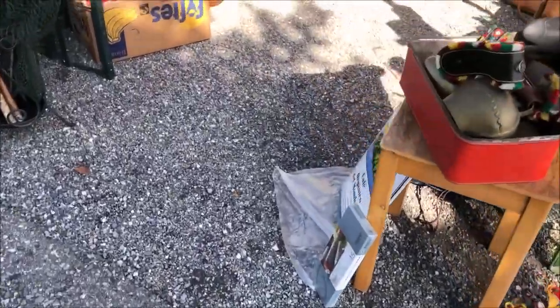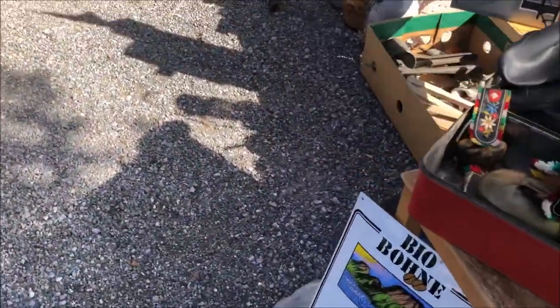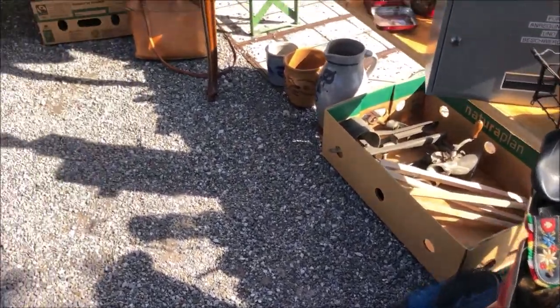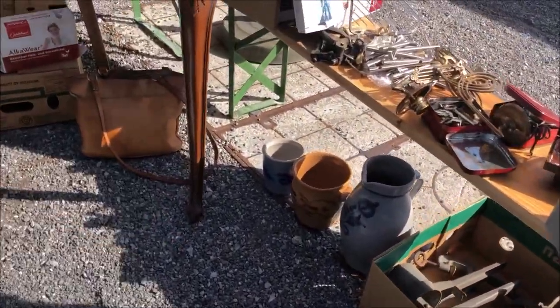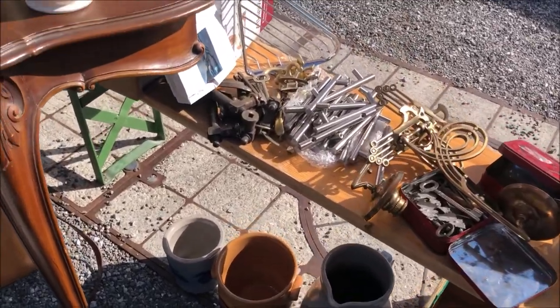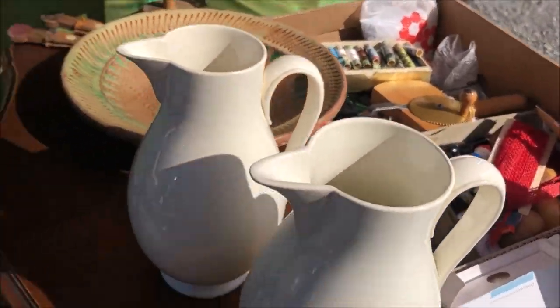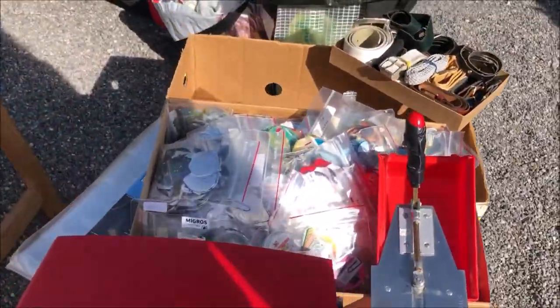The first flea market I visited was on the 10th of July this year, next to the Lake of Zurich. It was a small flea market but had very good stuff there. I was very happy to find something cool. As you can see here in this video, there are a lot of different things.